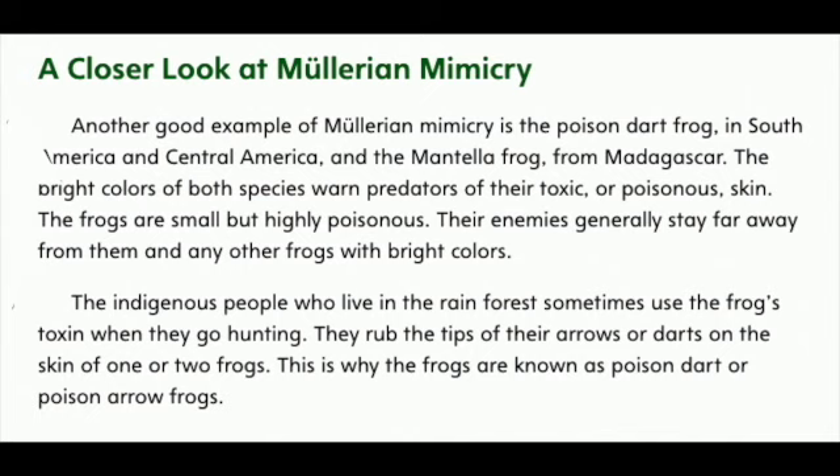A closer look at Mullerian mimicry. Another good example of Mullerian mimicry is the poison dart frog in South America and Central America and the Mantella frog from Madagascar. The bright colors of both species warn predators of their toxic or poisonous skin. The frogs are small but highly poisonous. Their enemies generally stay far away from them and any other frogs with bright colors. The indigenous people who live in the rainforest sometimes use the frog's toxin when they go hunting. They rub the tips of their arrows or darts on the skin of one or two frogs. This is why the frogs are known as poison dart or poison arrow frogs.